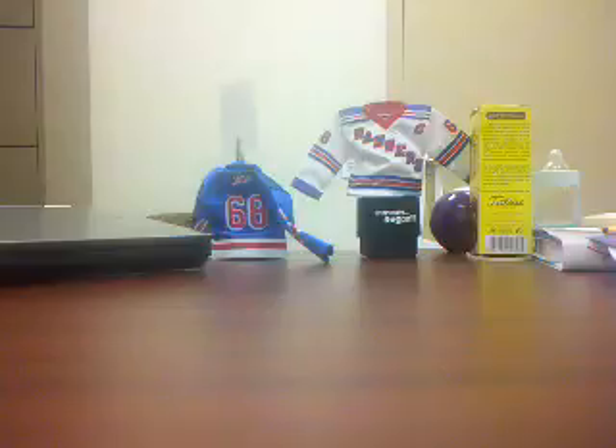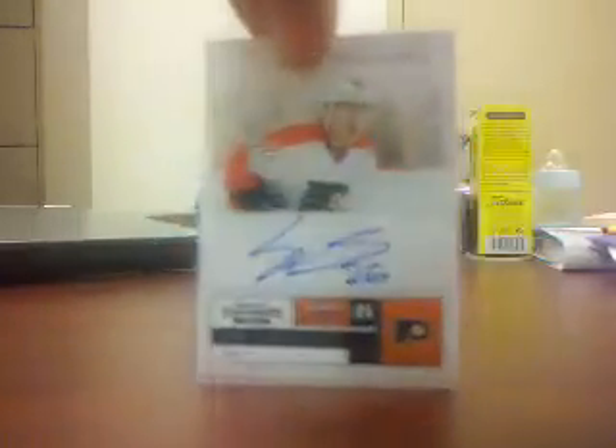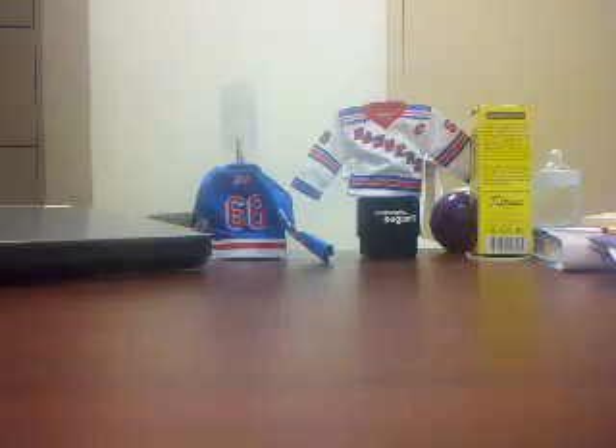Eric Gustafson from Contenders Rookie Autograph out of 800 — this one is number 696 of 800. And a Matt Reed Rookie out of $9.99.